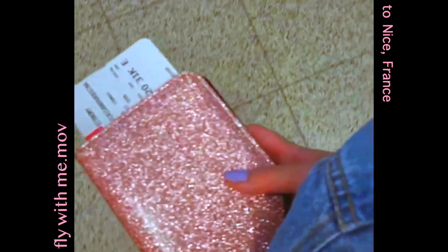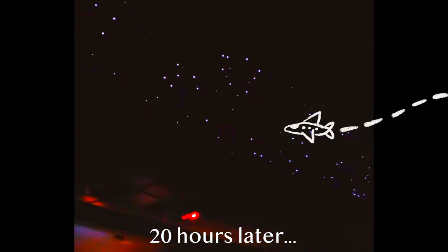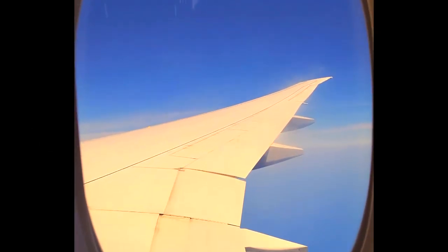My best friend and I embarked on a journey to the south of France. We were landing in Nice, which was a 20-hour flight from Australia, and I wanted to show you everything we did when we were in Nice and exploring the south of France. I'm excited to take you along with me.